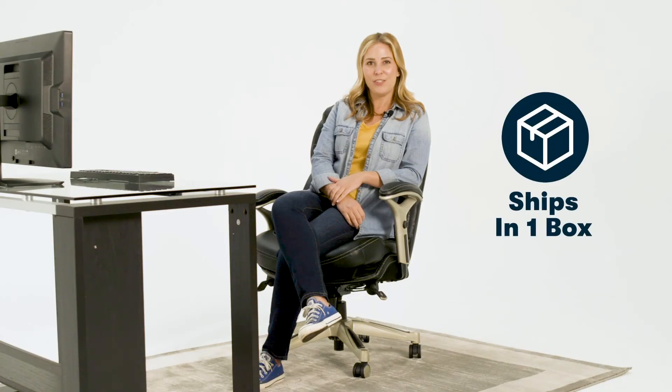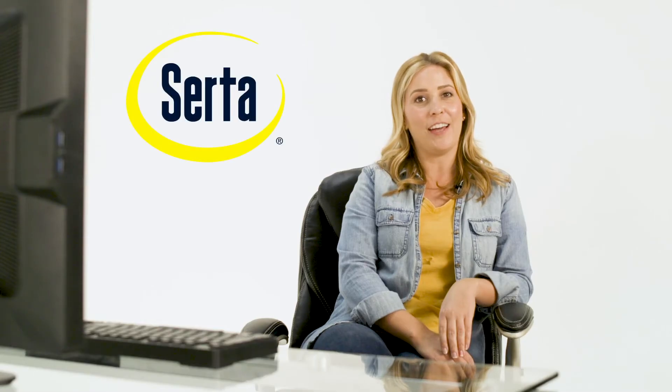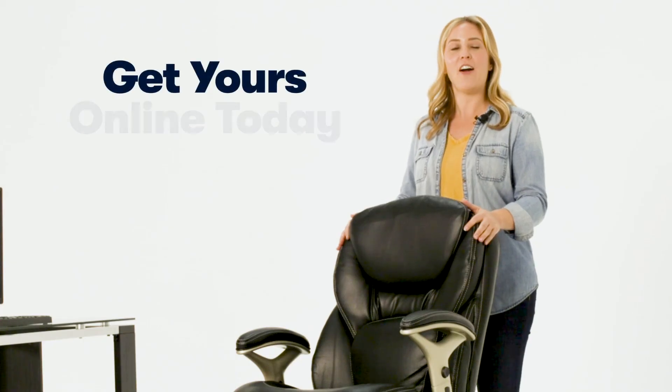It ships to your door in just one box, and it can be easily assembled in 30 minutes with no extra tools required. And since it's Serta, you know it's always comfortable. What are you waiting for? Get your Back in Motion chair online today.